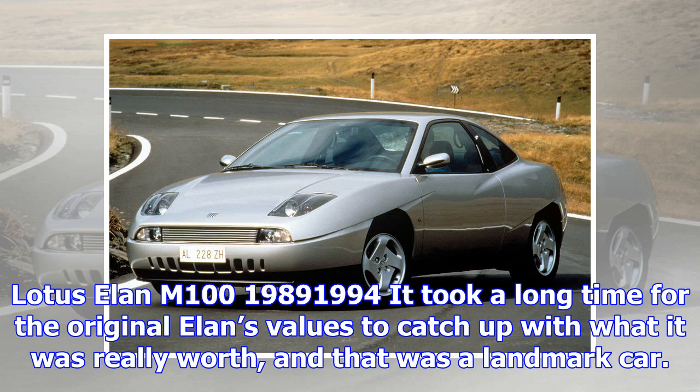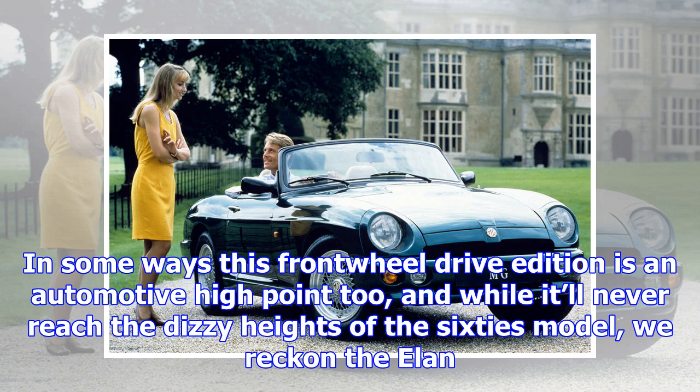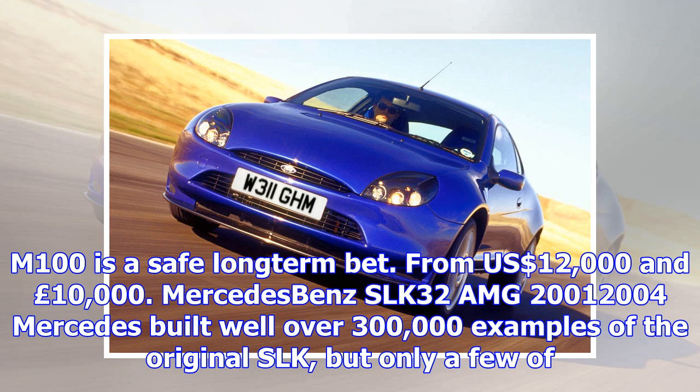Honda S2000, 1999–2009. Honda didn't hold back when it developed a two-seater VTEC-powered roadster to mark its 50th birthday. It was so thorough with the S2000's development that the car wasn't ready in time and it was unveiled a year late, which only made it all the more worth waiting for. With 237 bhp it hit 150 mph and 0–60 mph in just 6.1 seconds, but too many have been crashed or badly modified. Respectable examples from $12,000 and £7,000.